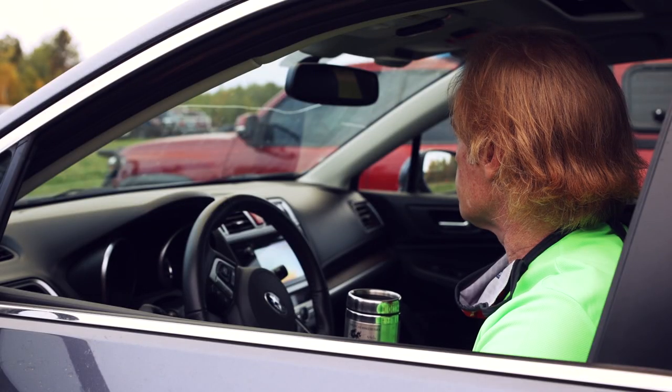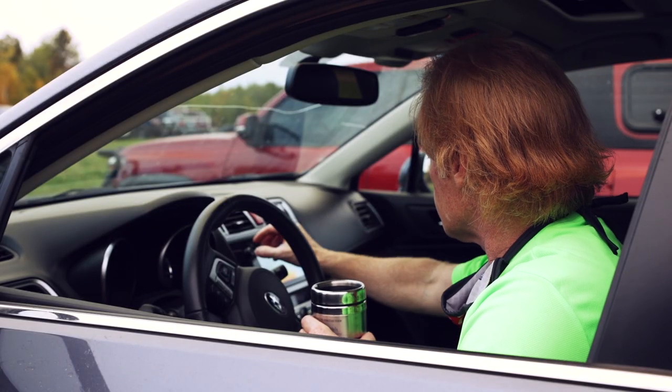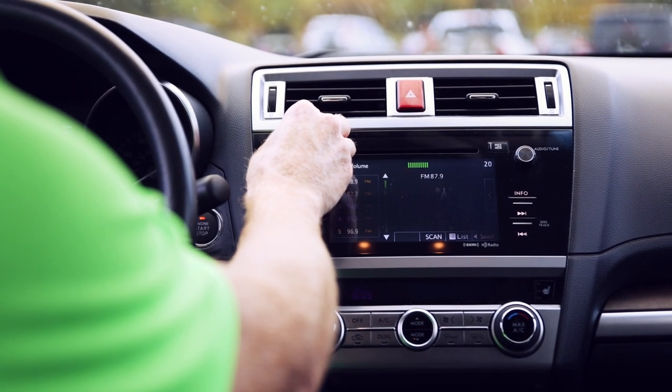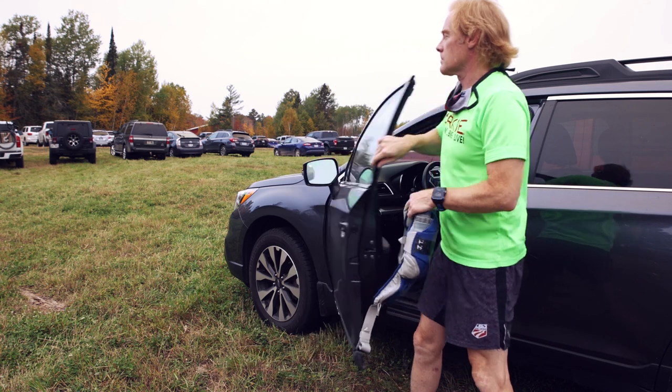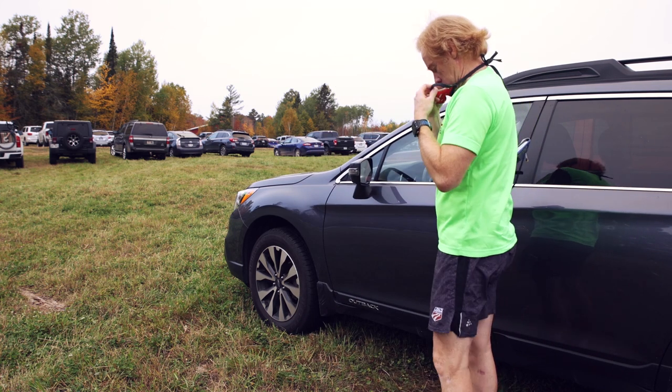Once you arrive on site, you can tune to 87.9 and listen to all the race announcements until you're called out and it's time to go. Once you hear it's your time to head to the start area, get on out, put on your mask, and get ready to roll.